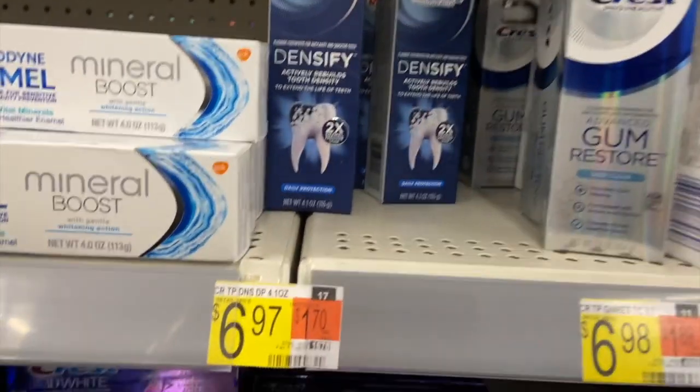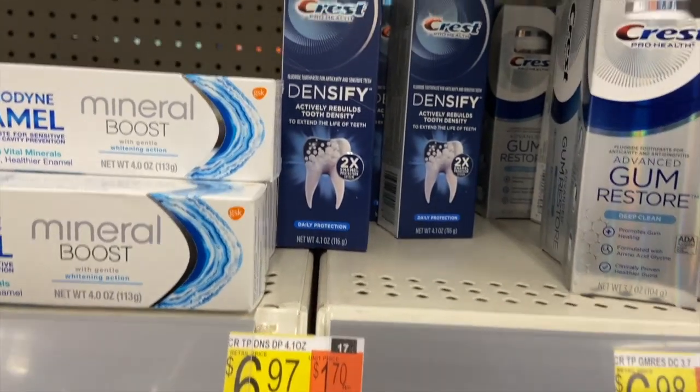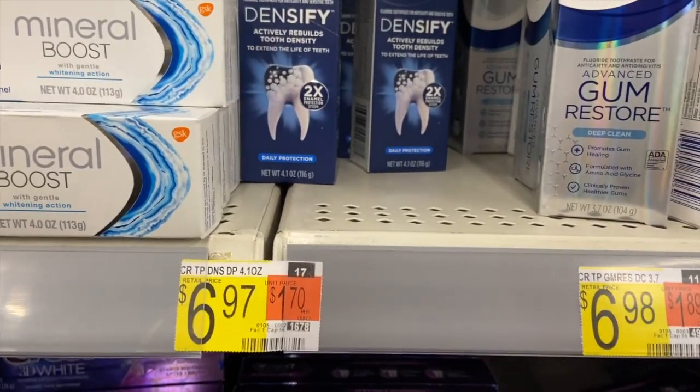The Crest Densify is $6.97. Use the same $2 P&G coupon — you'll pay $4.97 — then get $4 back on Ibotta making it $0.97.